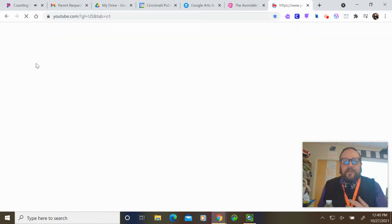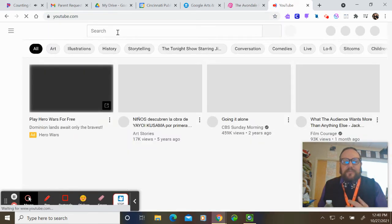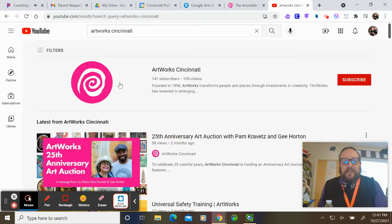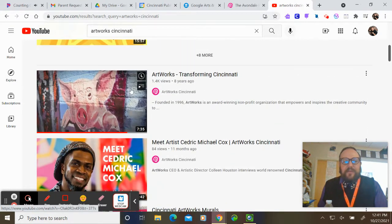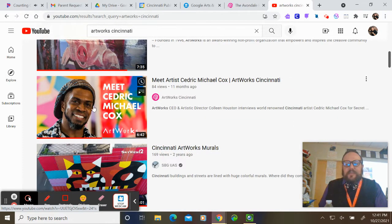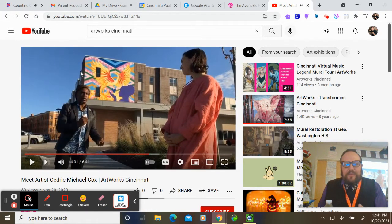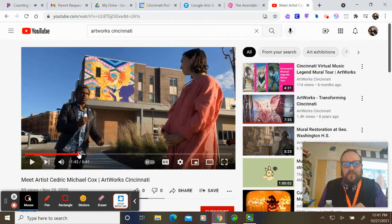If you go to YouTube, you can learn a little bit more about Artworks by searching 'Artworks Cincinnati.' About the third or fourth video, 'Artworks Transforming Cincinnati,' has a lot of the great murals and talks about Artworks. This is artist Cedric Michael Cox, who created the Avondale murals. In the background right here is the mural that's on Redding and Forest.